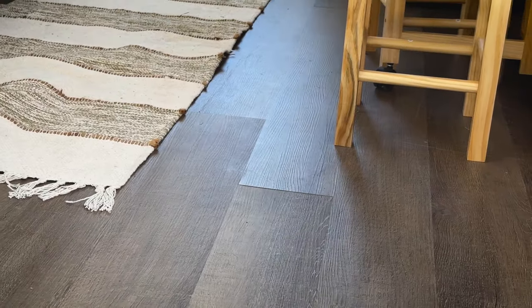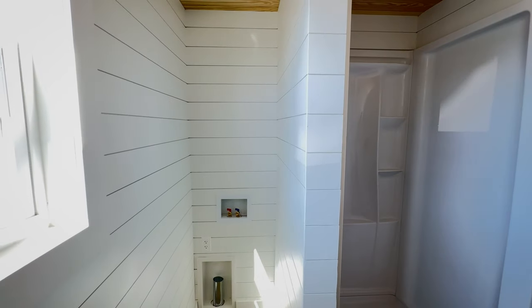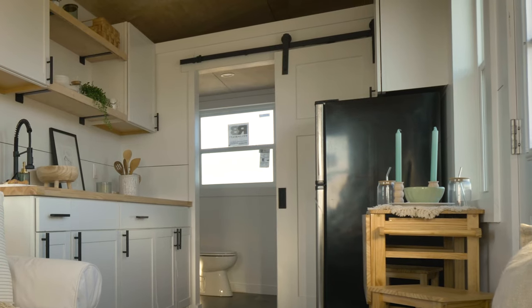Each Model Tiny we build also has long lasting LVP waterproof flooring. The bathroom is spacious with a full shower and space for a washer dryer, along with plenty of storage. In the bathroom you'll find our custom-made vanity with a sink that sits on top, adding a touch of elegance. The bathroom also features a fully functional toilet, which can easily be swapped out for a compost toilet to make the home more sustainable.